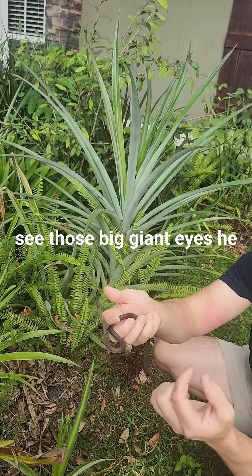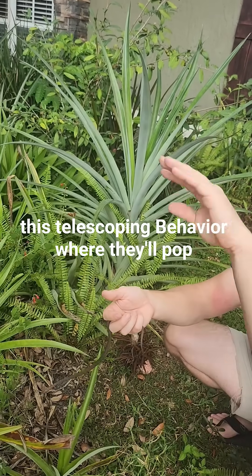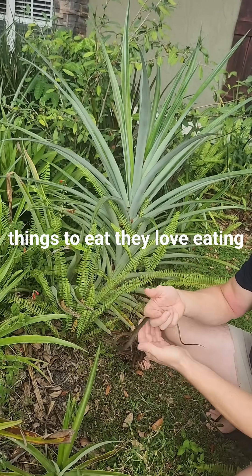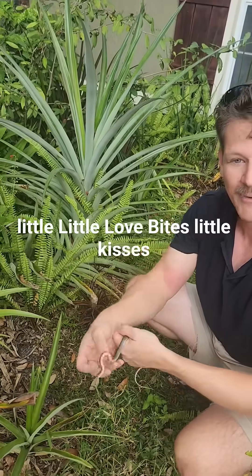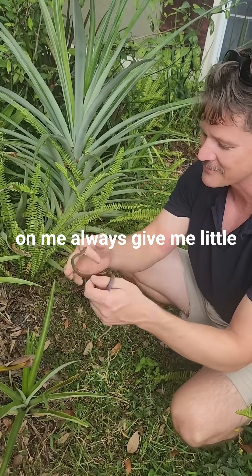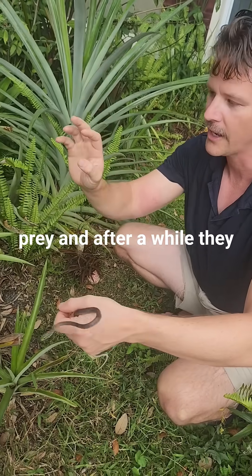You can see those big giant eyes. What they'll do is this telescoping behavior where they'll pop up while they're looking for things to eat. They love eating lizards. He's trying to take a little love bites — little kisses on me. They love doing that telescoping behavior when they're looking for prey.